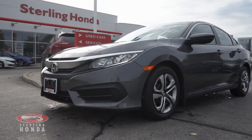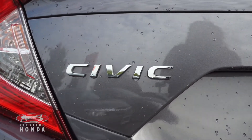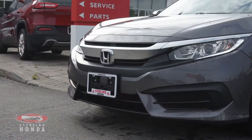Lanvie here from Sterling Honda to showcase this 2018 Honda Civic LX. At the front of this modern steel metallic sedan is a sleek pair of headlights and chrome and black trim and badging.